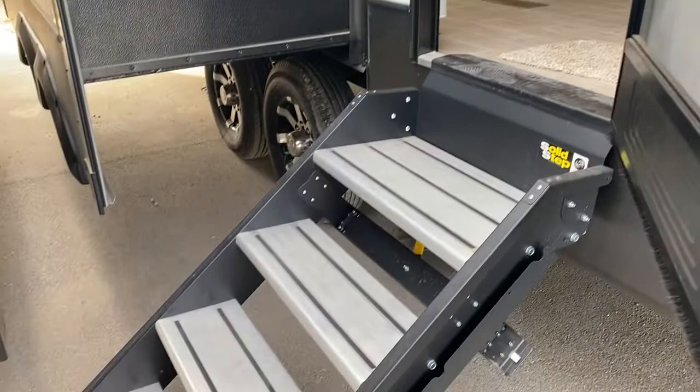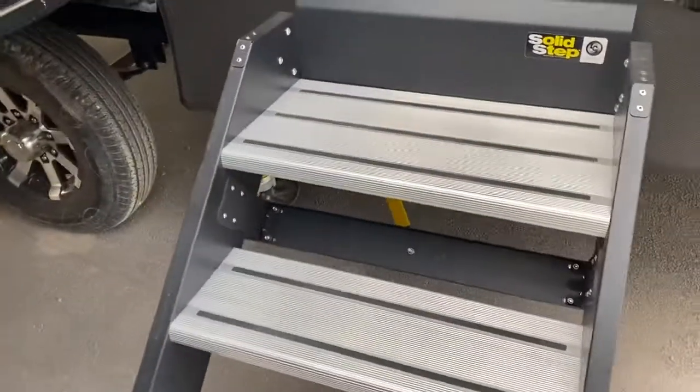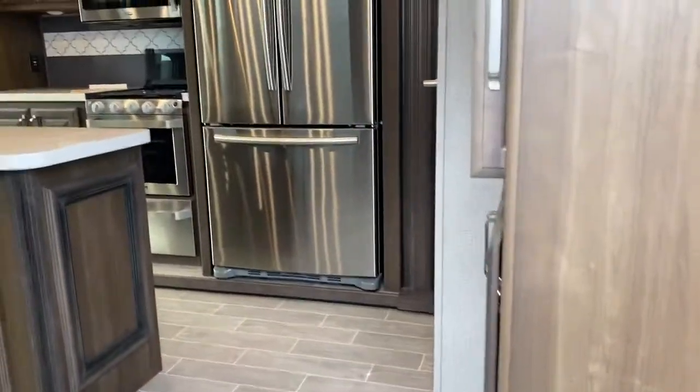This unit has the new Solid Step on it, which makes it a lot easier on your knees getting in and out. It doesn't shake the trailer getting in and out because the steps are very sturdy and solid.